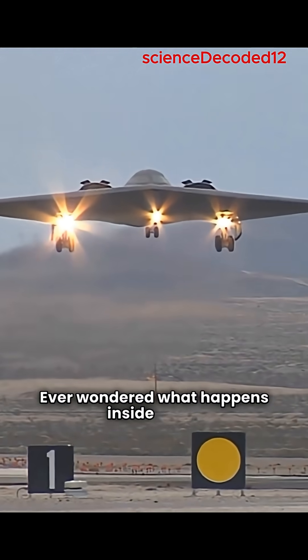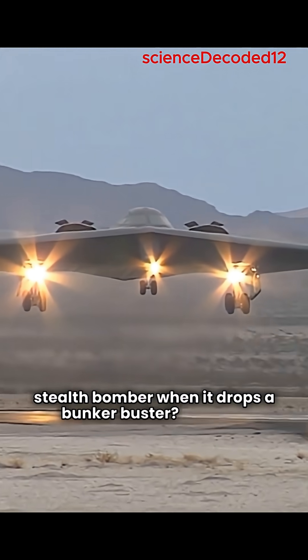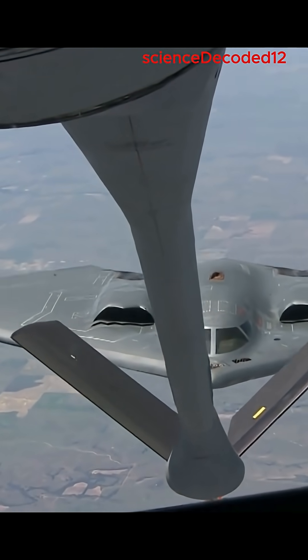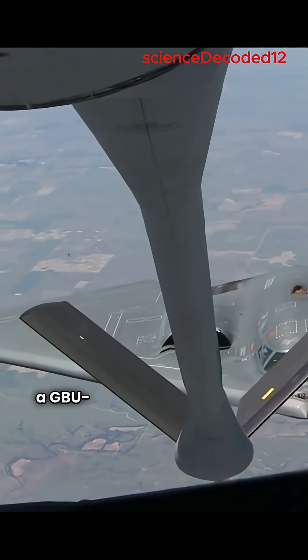Ever wondered what happens inside a B-2 stealth bomber when it drops a bunker buster? Let's go! The pilots fly completely undetected thanks to radar-absorbing stealth tech. In the cockpit, the weapons officer arms a GBU-57.